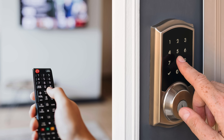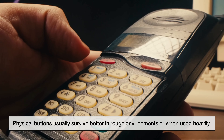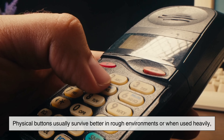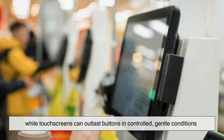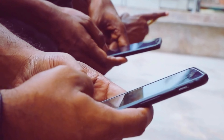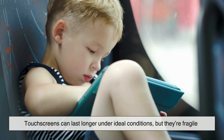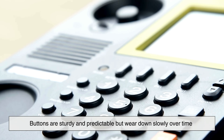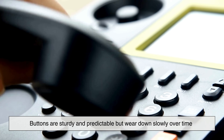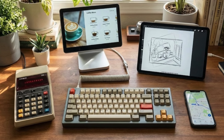So after breaking down all these factors, which one truly lasts longer? The honest answer is that physical buttons usually survive better in rough environments or when used heavily, while touchscreens can outlast buttons in controlled, gentle conditions. Touchscreens can last longer under ideal conditions, but they're fragile. Buttons are sturdy and predictable, but wear down slowly over time. The real winner depends on how you use your device and where.